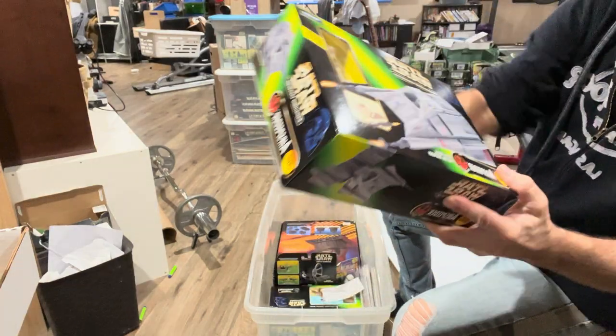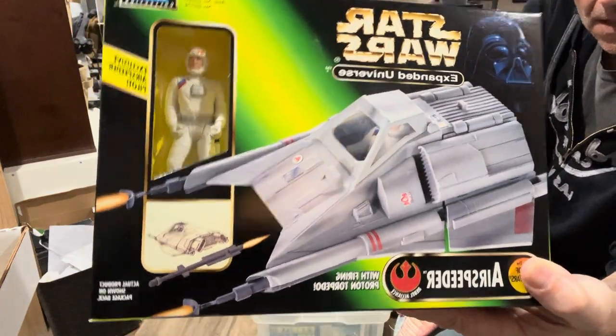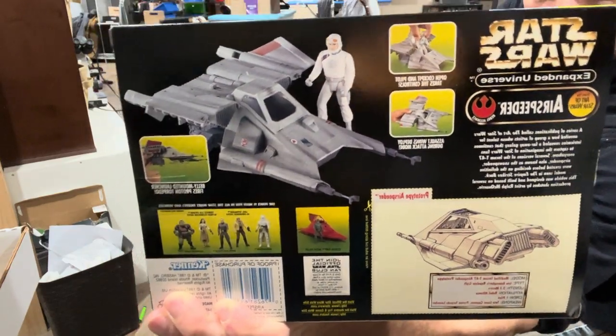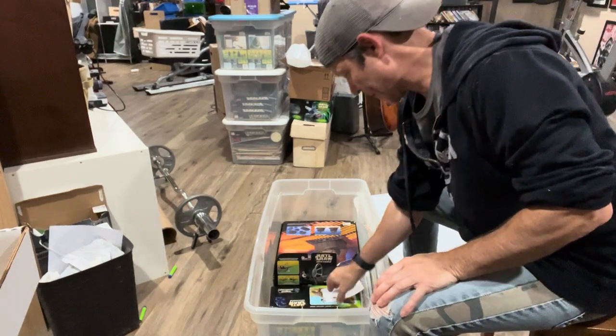We've got an Expanded Universe piece, which was a neat line that kind of came out around this time. Did some concept art from some of the artists - Ralph McQuarrie, I think, who designed that. Of course, never used in the movie, but it's the prototype of what the Snow Speeder eventually came out to.